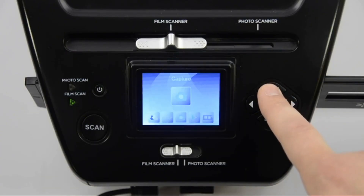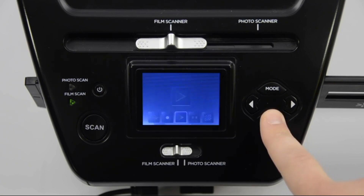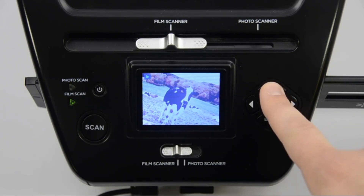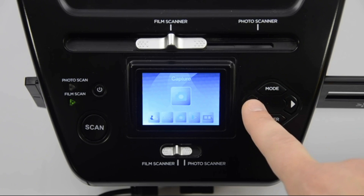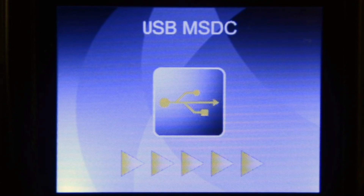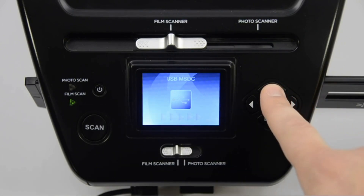To view it on Pix2SD, return to the mode screen and select playback. This option will play a slideshow of any images you have stored on your SD card. To get your image onto your computer, return to the mode screen and select USB MSDC. Choosing this option while Pix2SD is plugged into your computer will turn the scanner into an SD card reader, which can be opened on your computer like any other storage device, allowing you to copy or move your images and delete them from your SD card. Once you're done, press the mode button to return back to the mode screen.